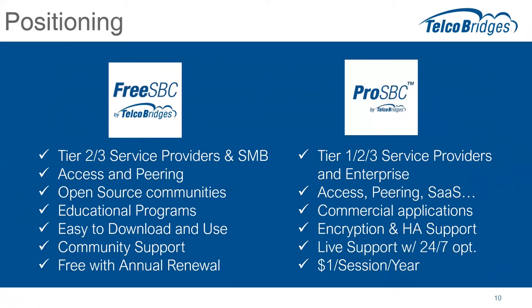FreeSBC will be obviously very affordable — free — with basic features and easy to download and use. One of the challenges the market suffers from is that a lot of open source software is very complex and takes a level of expertise that becomes a time sink. One of the benefits we hear from our customers is that FreeSBC is very easy to use and implement. Beyond that, FreeSBC will continue to benefit from community support on our wiki and forum, where users are helping each other. And of course it'll continue to be free, with an annual renewal — once a year you need to check in and we'll extend the license through an online process.